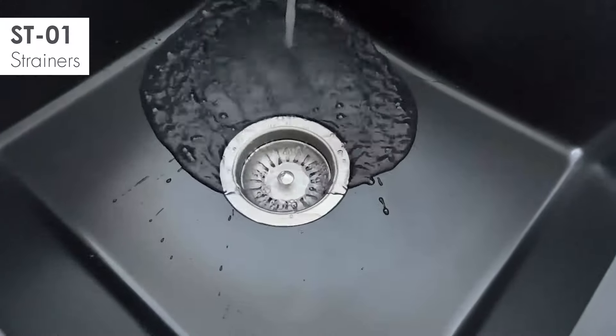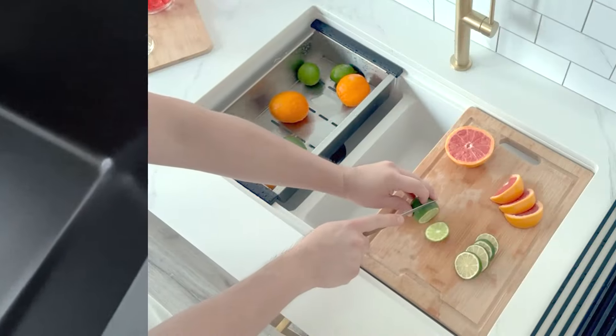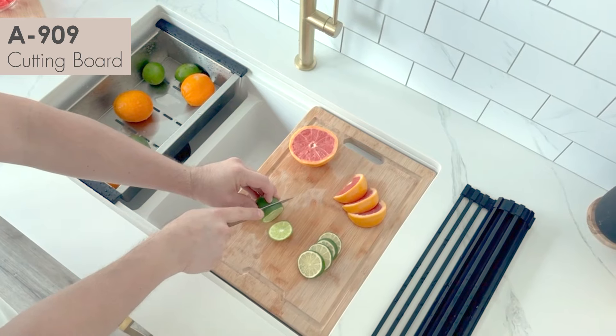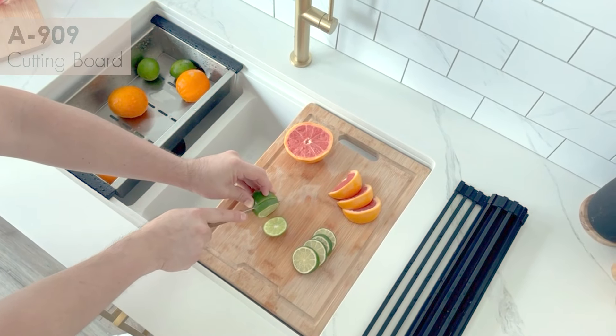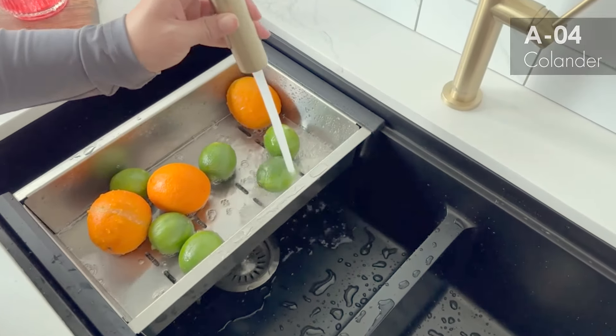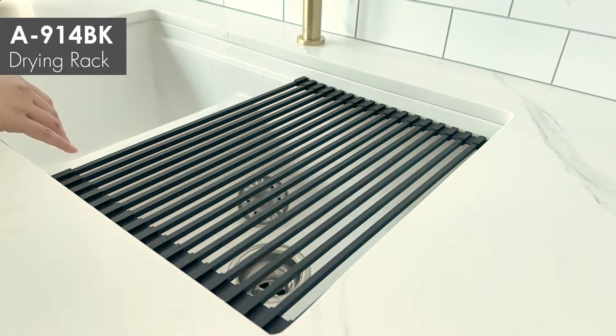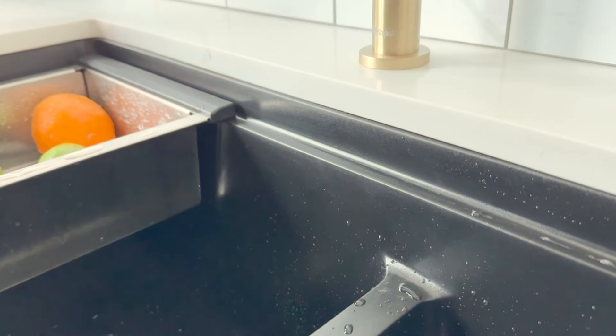Two stainless steel strainers ensure swift drainage for any task. A BPA-free cutting board promotes cleanliness and sustainability. A premium stainless steel colander adds further convenience, and a roll-up dish drying rack offers a compact, clutter-free solution.